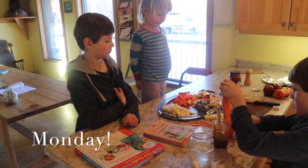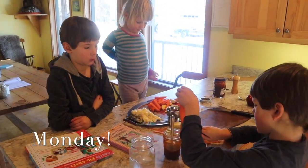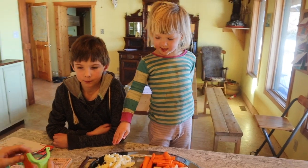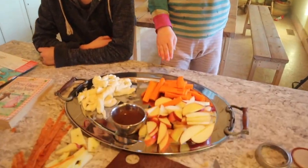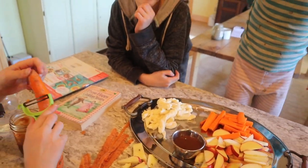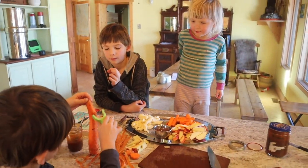For breakfast we had fruit, kale, avocado smoothies, milk, yogurt — that sort of thing — along with buns and cheese. For lunch we're having carrots, apples, dulce de leche, and cheese. We're having a nice snack platter for lunch today.